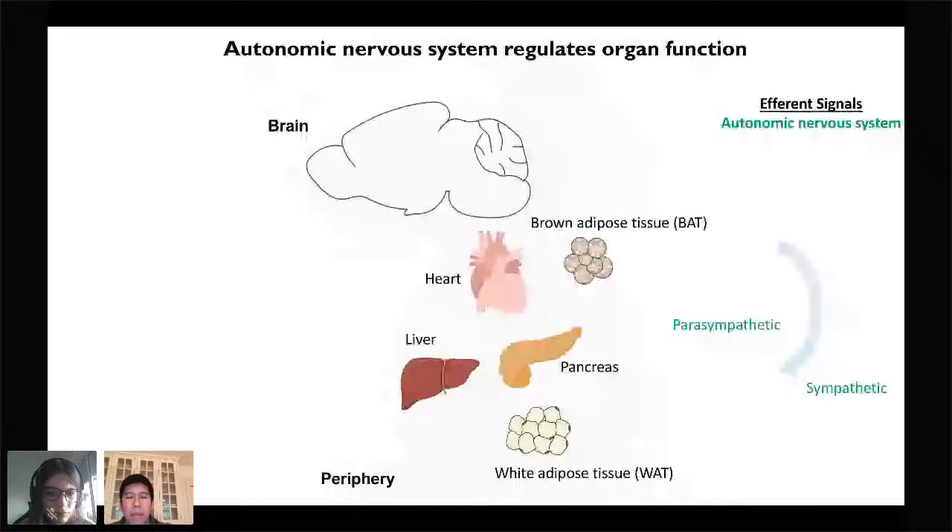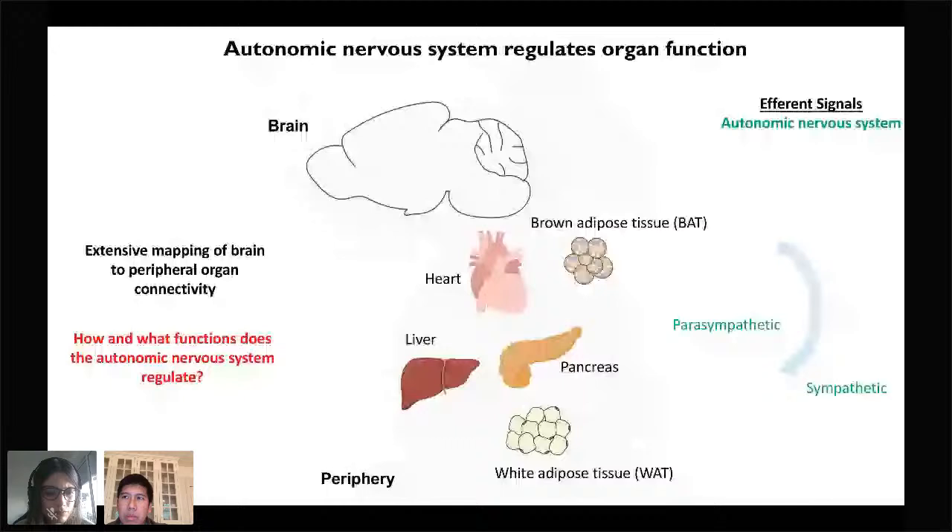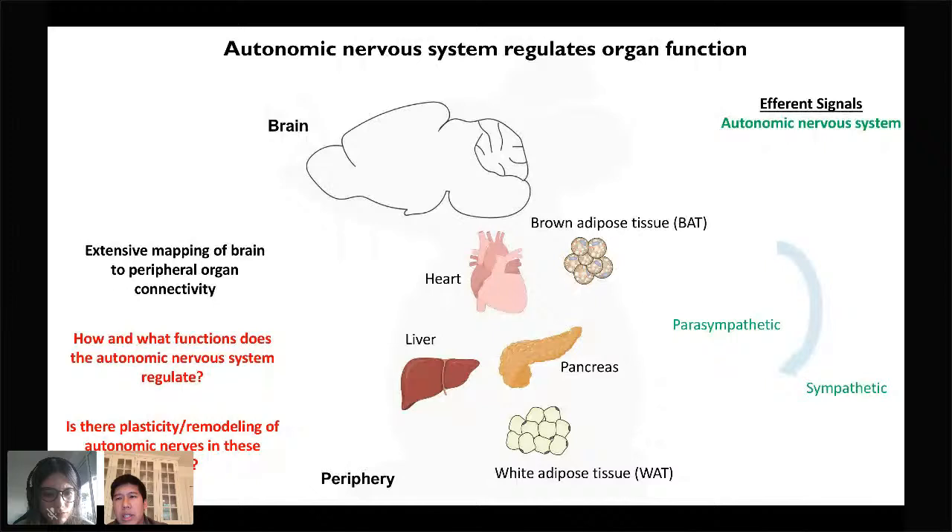Although there has been extensive research to map the connectivity between the brain and peripheral organs, how and what functions the autonomic nervous system actually regulates in each of these organs is still somewhat unclear. And even further, we don't know very much about whether there is plasticity or remodeling of these autonomic nerves within these organs. With that, I'd like to tell you about the outline for my talk today. I'll first tell you about leptin's physiological effects on energy expenditure and how some of these studies led us to discover an unprecedented role for leptin in regulating sympathetic innervation remodeling inside of adipose tissue, the central pathway that regulates this process, and then a short segment discussing some of our findings.